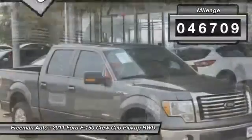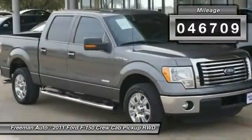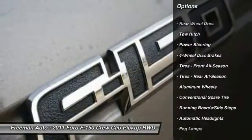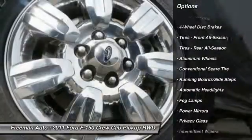This vehicle has less than 50,000 miles. Here are some of this vehicle's great options: stability control, traction control, keyless entry, steering wheel audio controls, anti-lock braking system, and tow hitch.